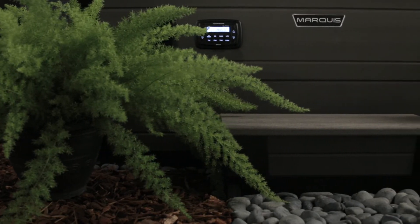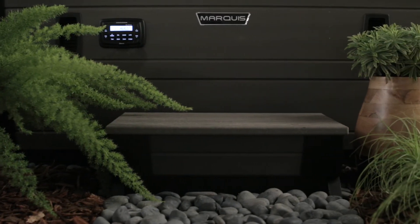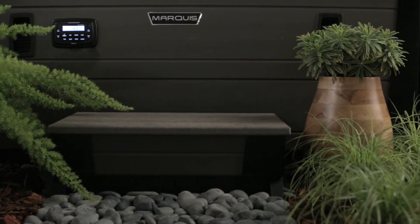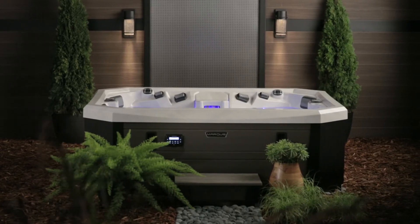Environments can turn your Vector-21 vessel into a satisfying experience outside the hot tub as well. V-65L environments include steps, corners, and storage that coordinate perfectly with the distinctive designs.